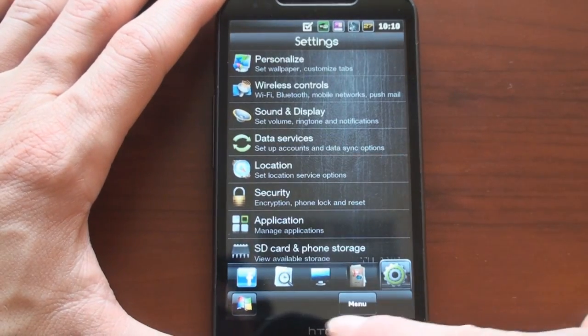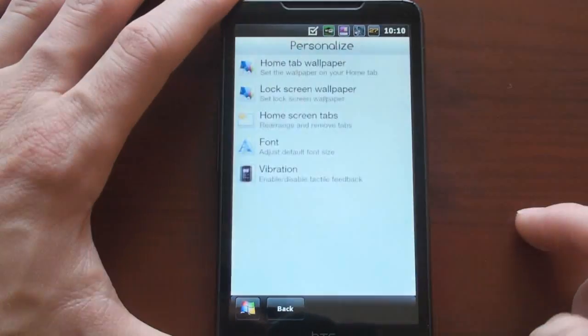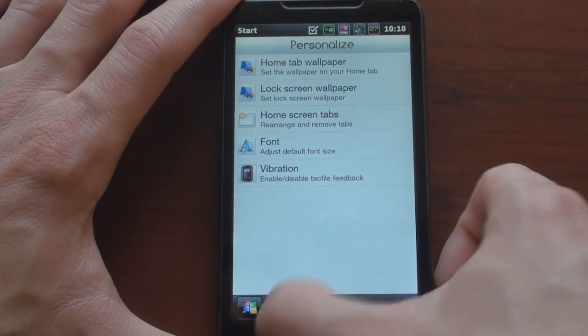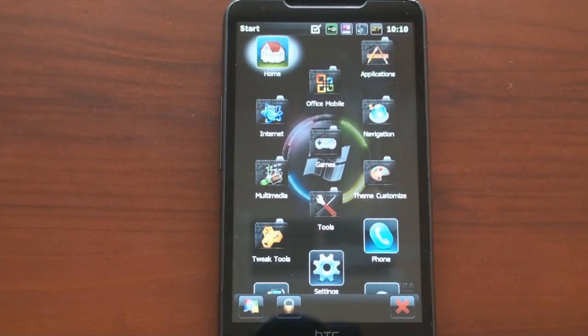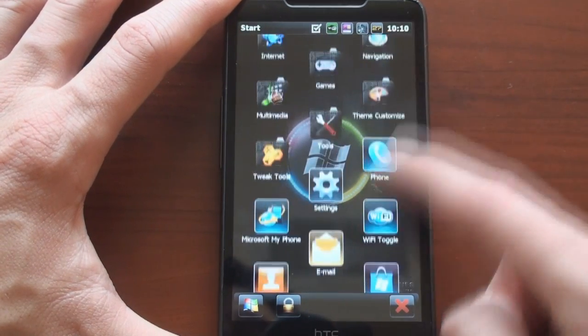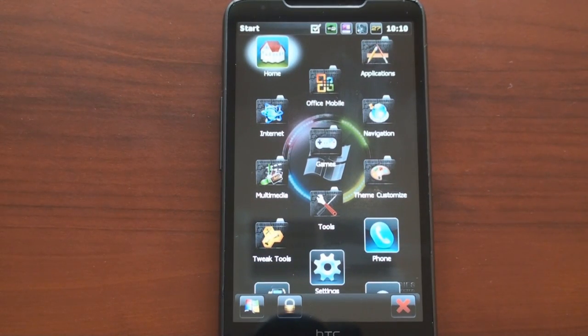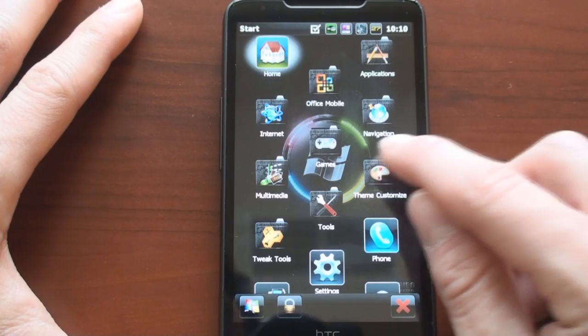And these buttons down here are completely different. All of the buttons in the settings have been spruced up, so you can change those. We can go into the start menu where everything looks entirely different. We get these beautiful icons all the way through, and we can actually customize a lot about this theme from within the ROM.